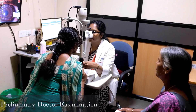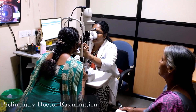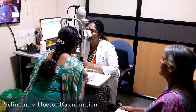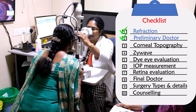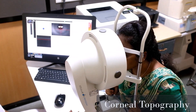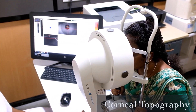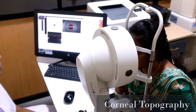Step 2 — Preliminary Doctor Examination: a cornea specialist will screen you to see whether you are fit to proceed with the LASIK screening evaluation. Step 3 — Corneal Topography: this analyzes the shape or contour of the cornea.